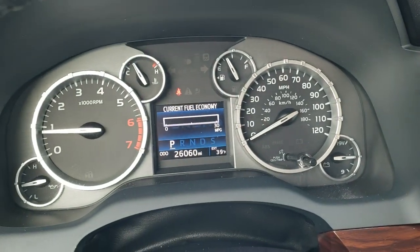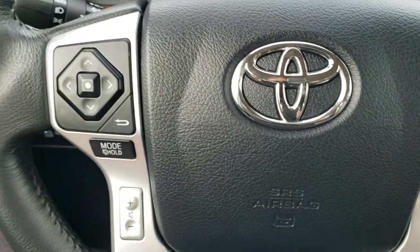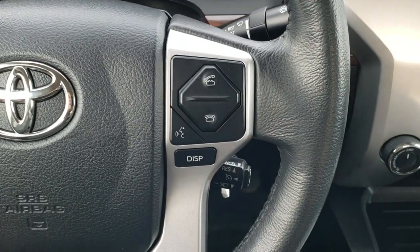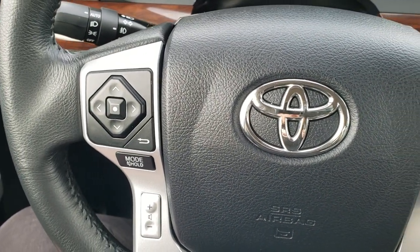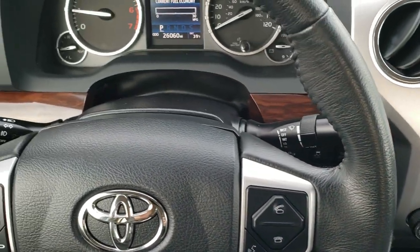As we hop inside the truck, you can see this one has 26,060 miles. The instrument cluster is nice and clean. The steering wheel is leather-wrapped and in really nice condition, with Bluetooth and information center controls on the left and Bluetooth and display controls on the right.